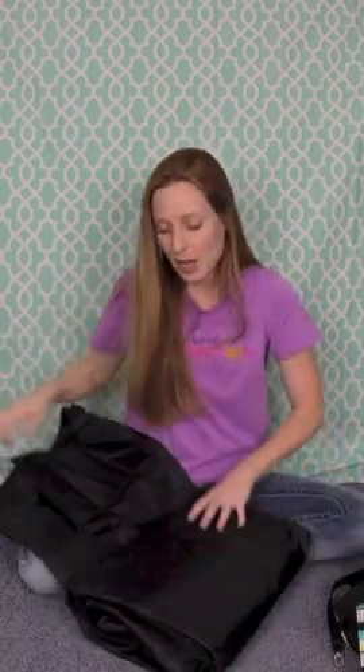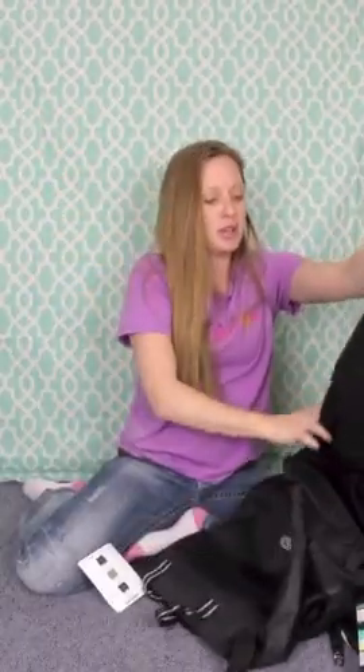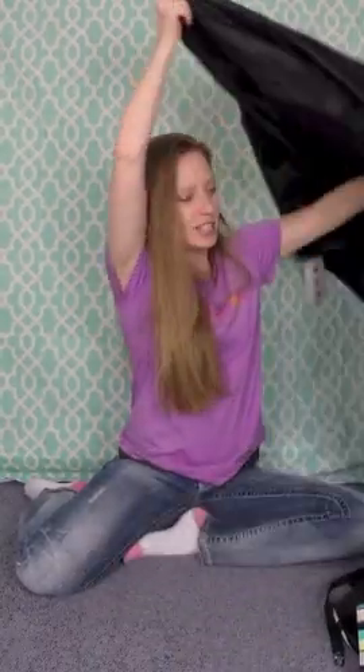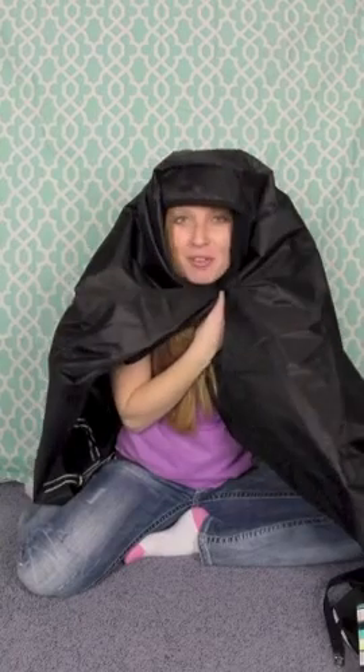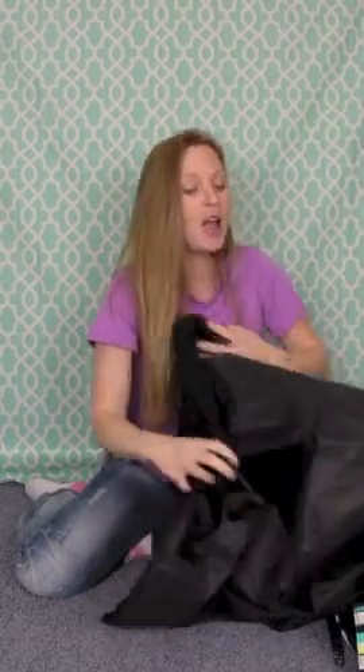And if it starts raining — which it will, I promise — you can get under this blanket and put the vinyl-lined side over the top of you so you don't get wet. You stay warm too because the fleece side is so, so warm. It is so easy to put away — all you do is fold the sides and then fold it the long way and you've got your blanket again. So that is our Bleacher Blanket.